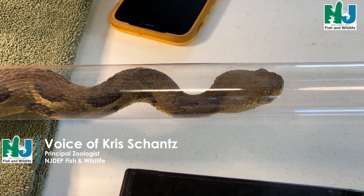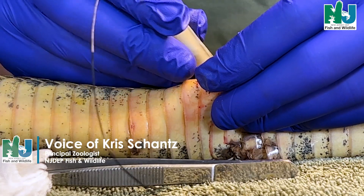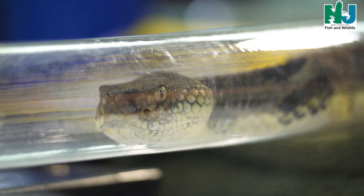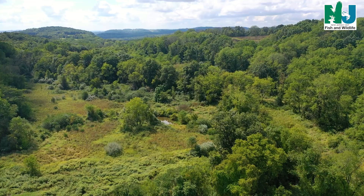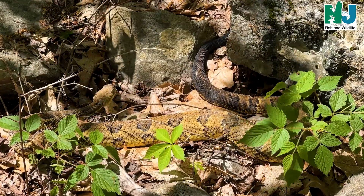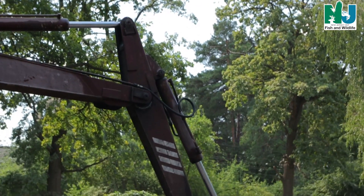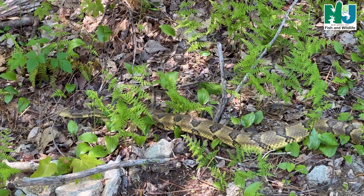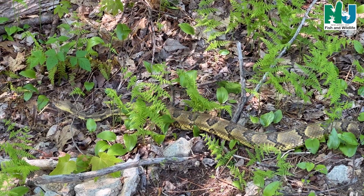Today we are implanting three timber rattlesnakes with transmitters with the purpose of finding undocumented dens. Knowing where these dens exist helps DEP when we are developing conservation management strategies for the species, but also under regulatory reviews we can help guide construction activities to minimize harm to this species.